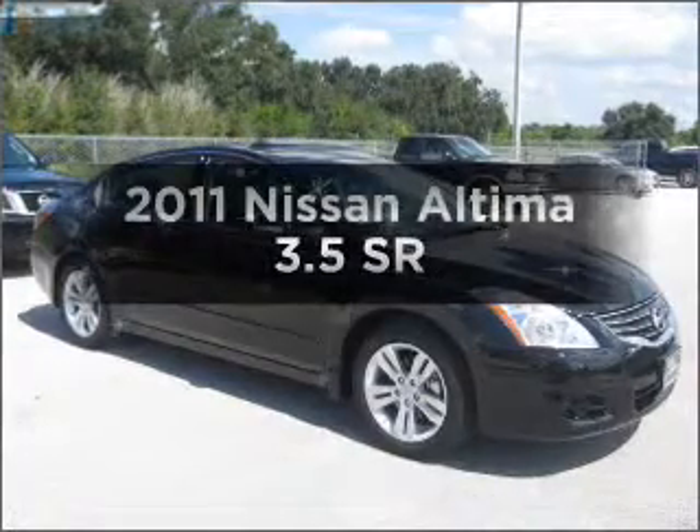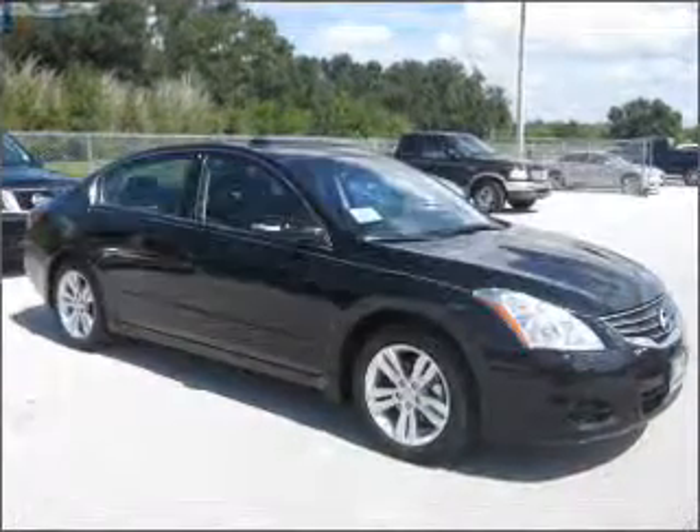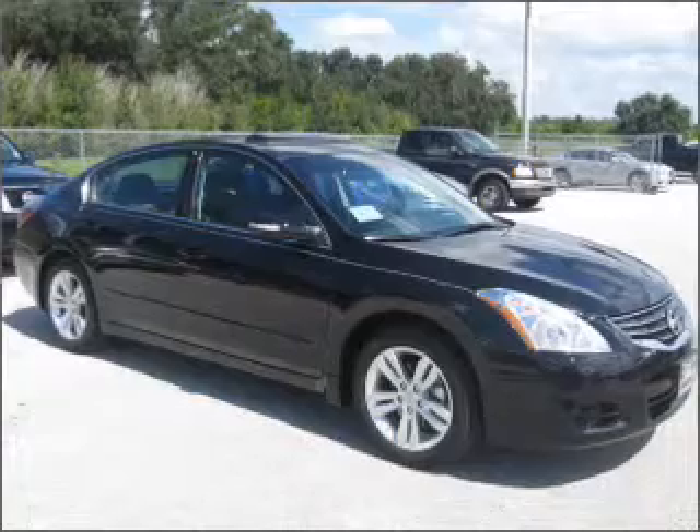Check out this 2011 Nissan Altima. If you're looking for a first-rate auto, this one could be yours today.